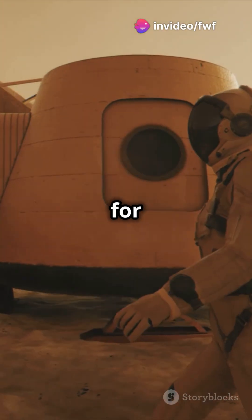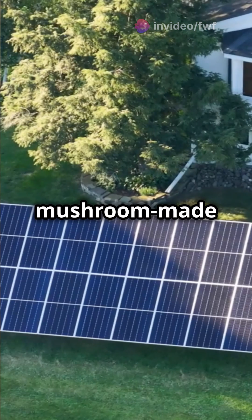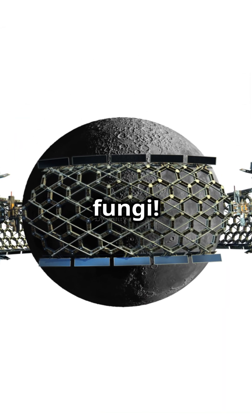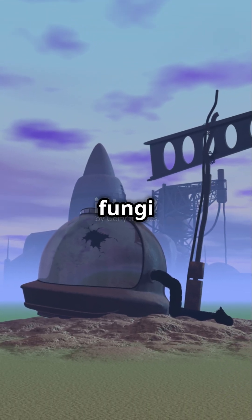This is a game-changer for space exploration. Picture astronauts stepping into cozy, mushroom-made homes protected from Mars' harsh weather. It's sustainable, innovative, and straight out of a sci-fi movie. So next time you think of Mars, think fungi. The future of space habitats is not just out of this world — it's out of this fungi world.